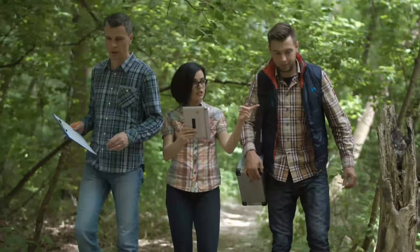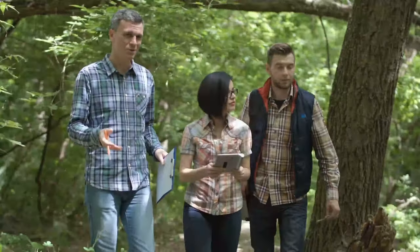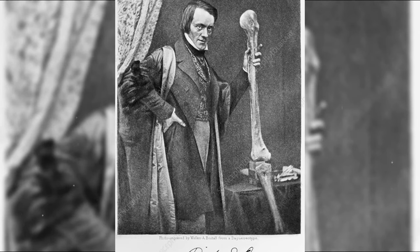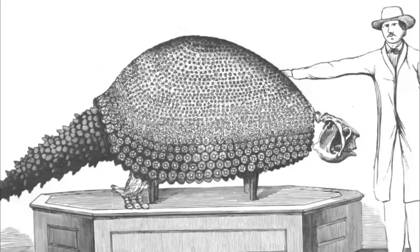Everyone had a different idea about what the new discovery should be called, and with all the different names being batted around in the scientific literature, many didn't realize they were all talking about the same creature. It took English biologist Richard Owen to point out what was happening, and since he resolved the confusion, it was his name that stuck: Glyptodon, meaning grooved tooth.